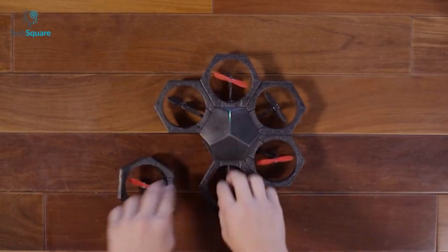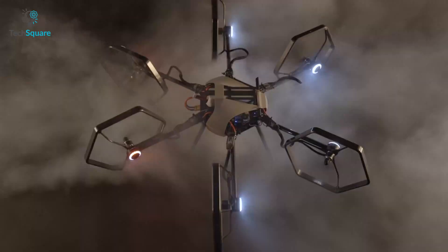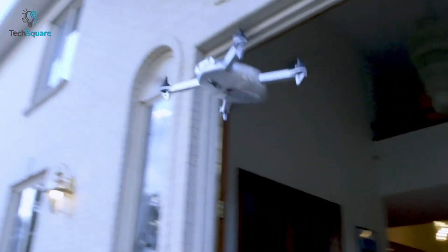Imagine flying a drone that can be modified the way you want, or can transform into a bike — sounds pretty cool, right? In today's video, we have rounded up some of the strangest drones which will definitely surprise you. So without further ado, let's get started.